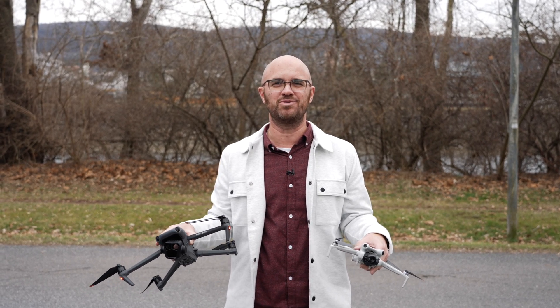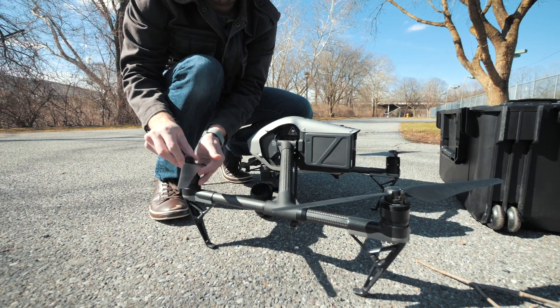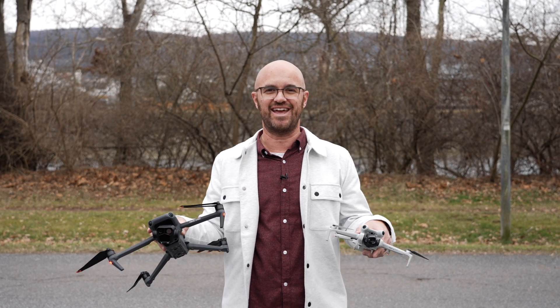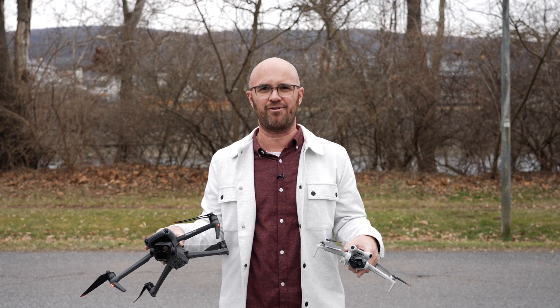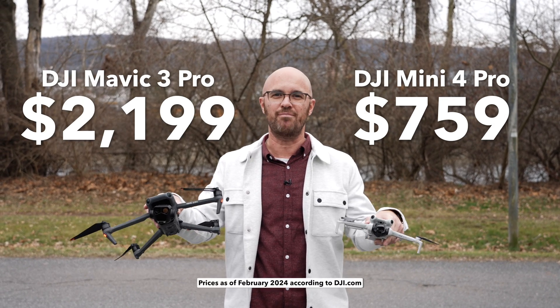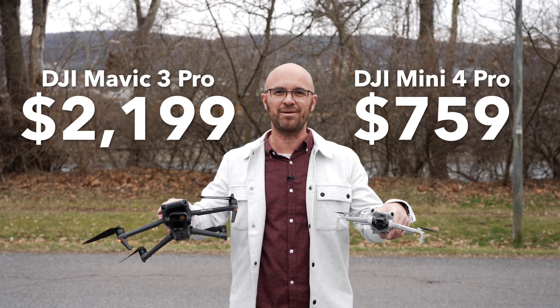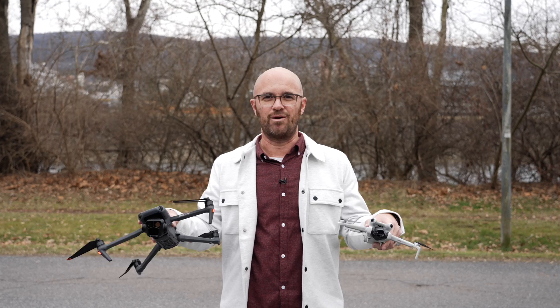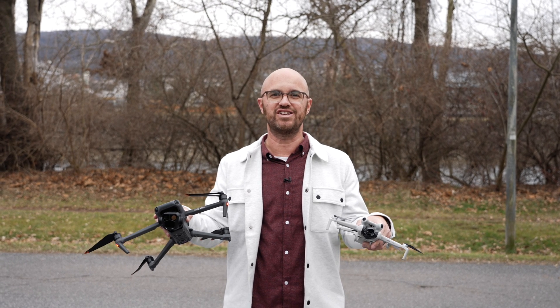Five years ago, I stood in this exact same position and did a comparison video between the DJI Inspire 2 and the Mavic Air, which was the smallest, most affordable drone that DJI made. We have come a long way in five years, and today I'm back in this spot to compare what I think are the two most popular drones DJI now makes: the DJI Mini 4 Pro and the DJI Mavic 3 Pro. Today I'm going to tell you which one I think is the better drone for you if you're thinking about buying a new DJI drone.